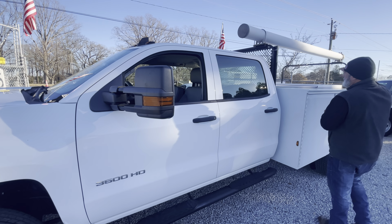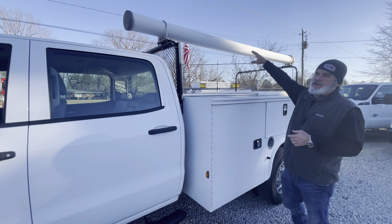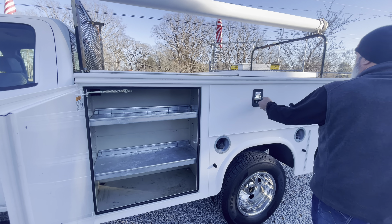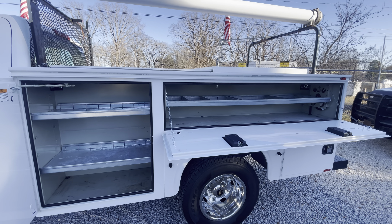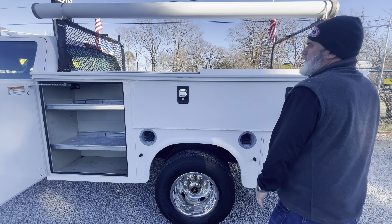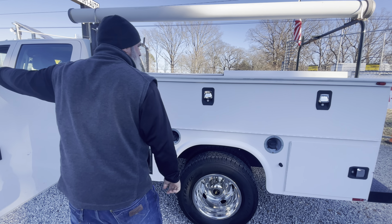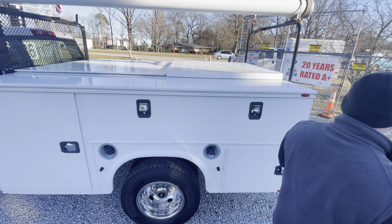It's got a pipe rack on here for security for carrying copper and stuff like that. It is a Nap-Hide nine-foot utility box that's on it. It does have a sliding top on this for the dry box area.